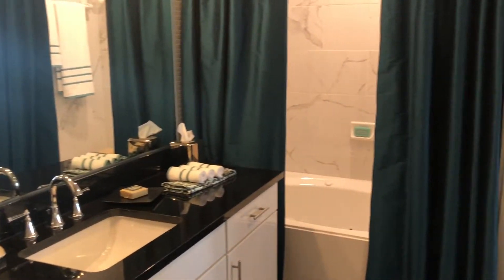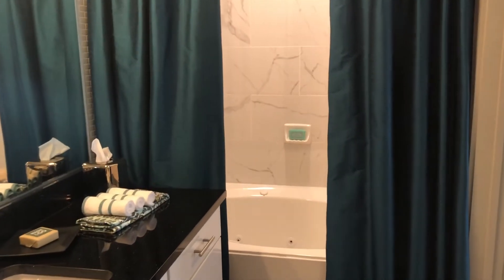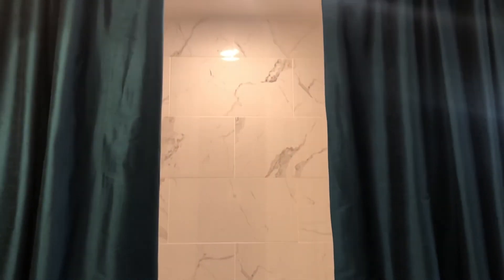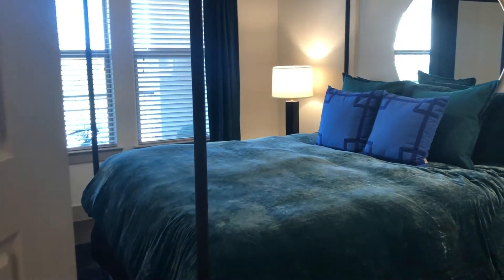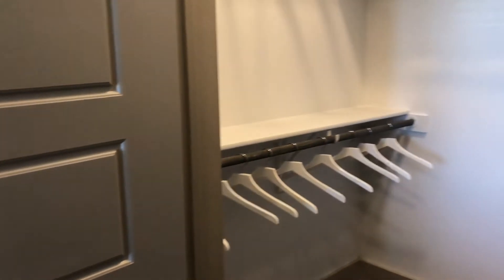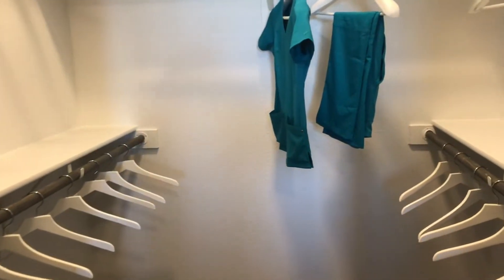Here in the shower area we have marble tile along the walls, and then spa jets here in your garden tub. The closet has a lot of space — as you can see we have five racks in this closet.